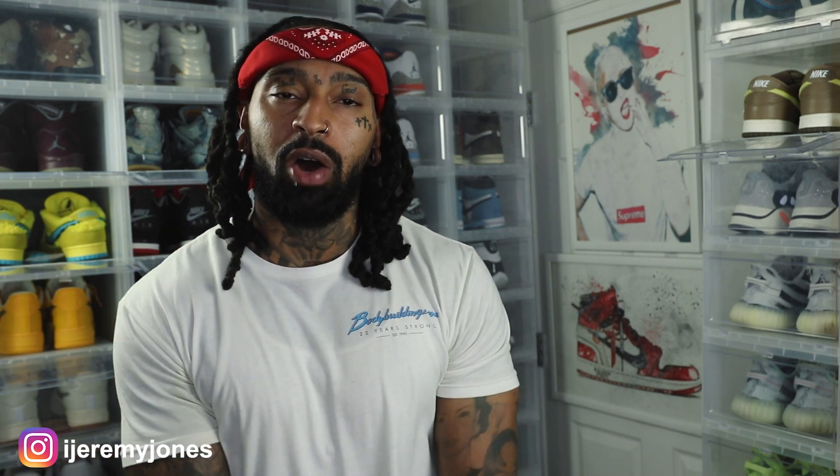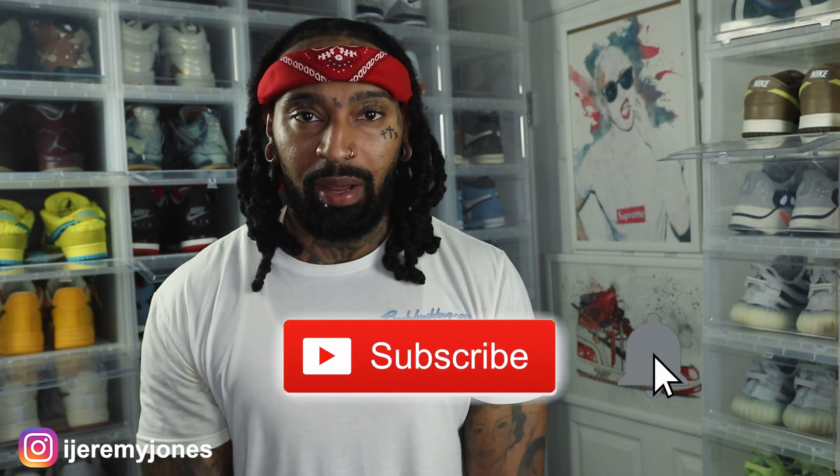All right, I'm back with another video. Before I get too deep into this video, y'all already know what to do — go and hit that like button. It really helps the channel out. And if you're new, consider subscribing. I make content about sneakers. So let's dive into today's video.